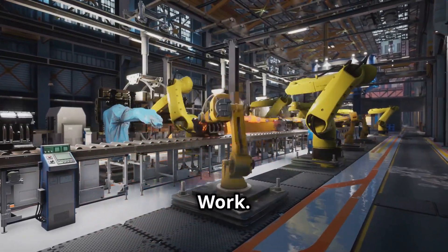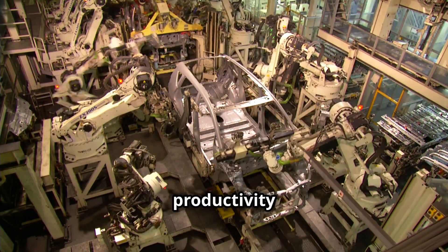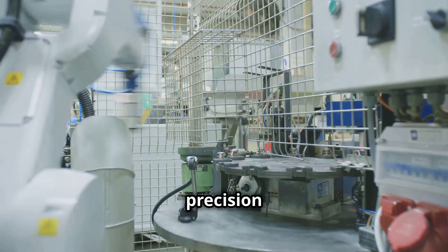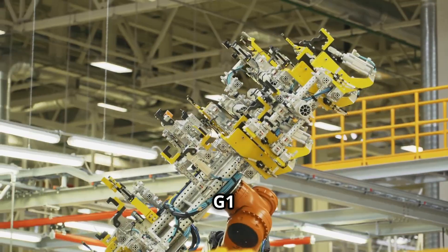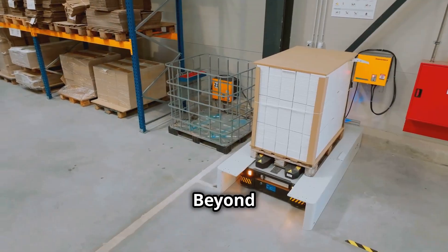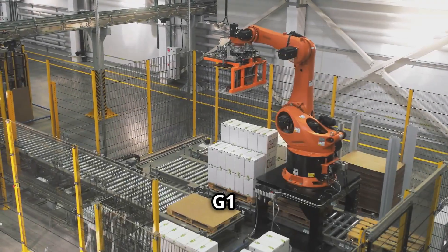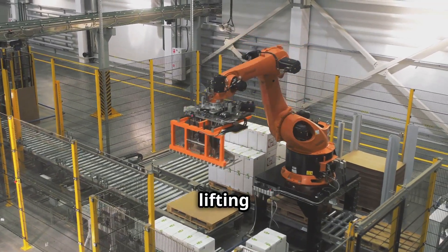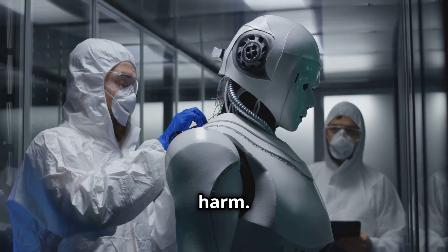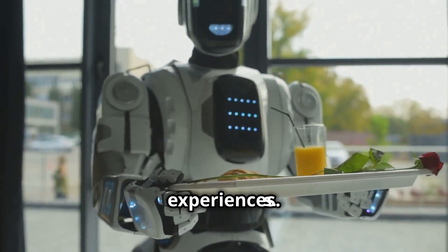The Unitree G1 is poised to transform industries, increasing productivity and enhancing safety. In manufacturing, the G1's strength and precision make it ideal for assembly line work, increasing output and reducing errors. Beyond manufacturing, its capabilities hold potential in logistics and warehousing — imagine the G1 navigating warehouses, lifting and transporting heavy packages, or working in hazardous environments to protect human workers. In the service industry, the G1's human-like appearance could revolutionize customer experiences.